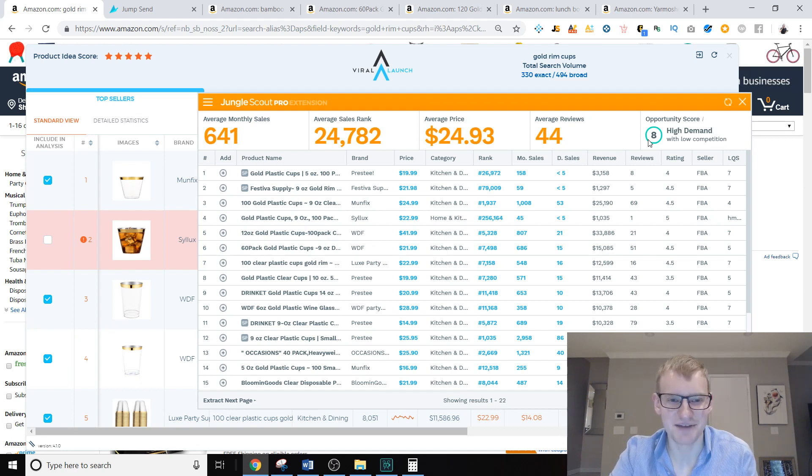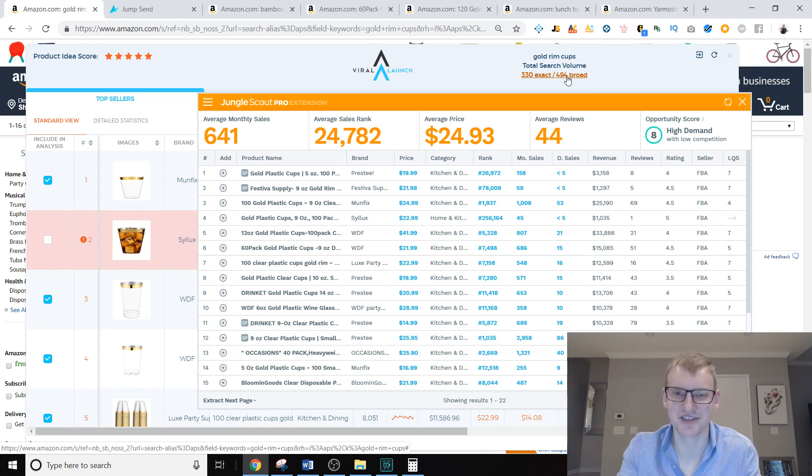But it's really an awful market to launch into. These tools can only take a number — a formula — into account. They show how much revenue products on the page are selling and how many reviews they have, but they're missing some really important things. First of all, they don't take into account how many searches a product is getting a month. This keyword is only getting 330 searches a month.